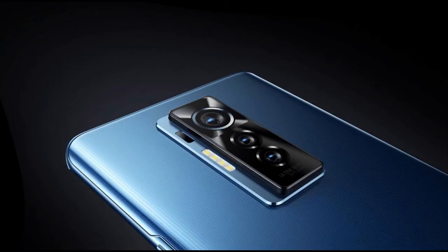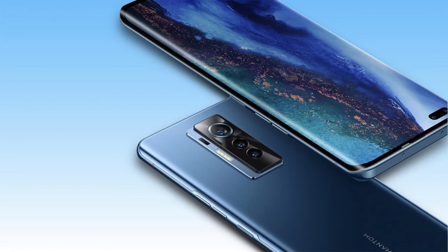Security wise, the Phantom X has an embedded fingerprint sensor underneath the display unit, which is not a new feature actually but still improved upon for better detection. So I personally think the Phantom X had massive upgrades only in terms of performance, camera quality, and storage space.